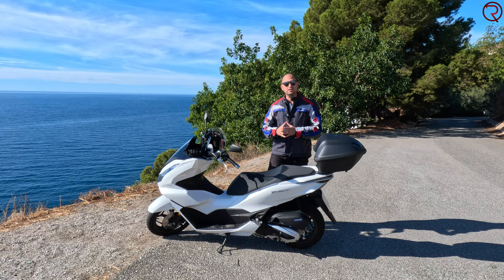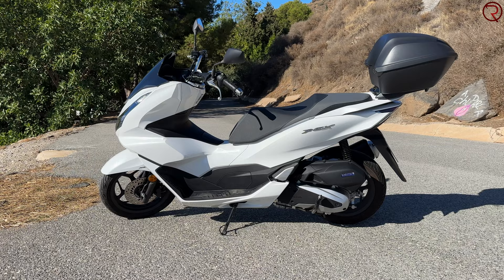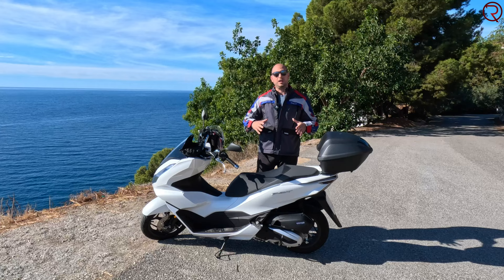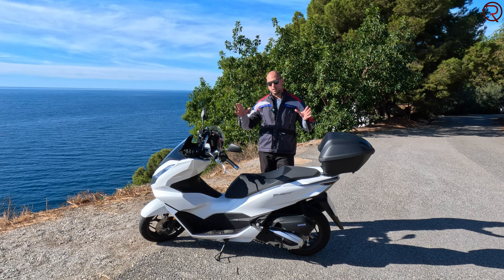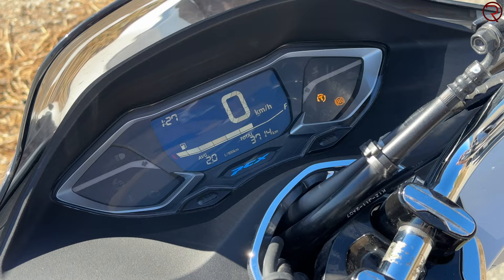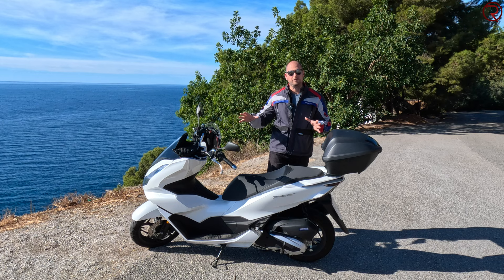This is a 2022 model, which is very similar — probably identical — to the 2023 model, so I think this video will apply for both years. I've had this particular one since March 2022, and we currently have about 3,700 kilometers on it, so I got to ride it in a lot of situations and conditions.